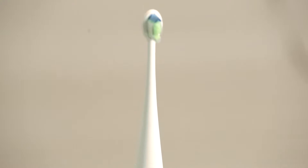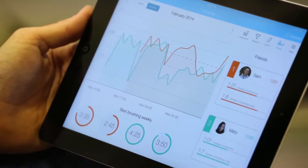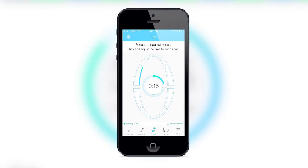Colibri collects data about your brushing habits and transfers it to any iOS or Android device, telling you how often you brush, how long you brush, and what areas of your mouth need more attention.